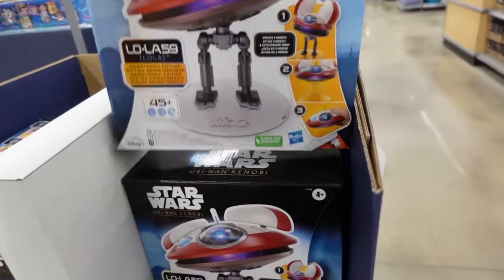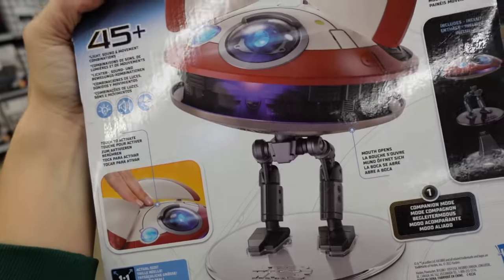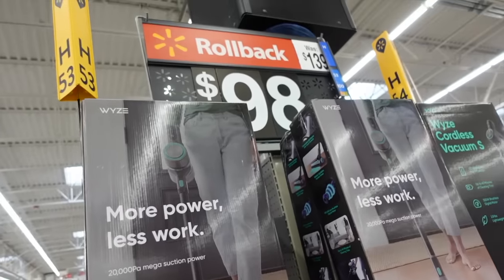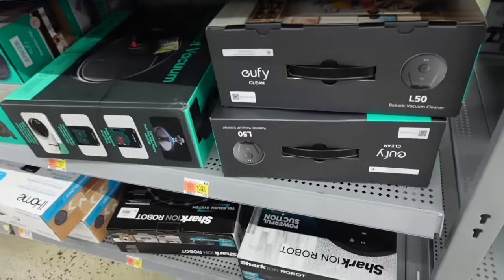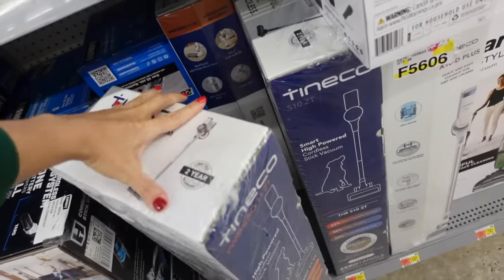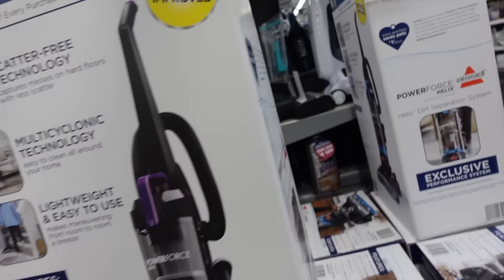There's a Star Wars toy — I was looking for the Baby Yoda that's on the main page of the Black Friday deals online, but this little saucer is $15. A cordless vacuum was $139 and is down to $98. There's also another one — I think it's $100 from a different brand — and another one that's majorly marked down online, down to $59. It comes in purple and blue.